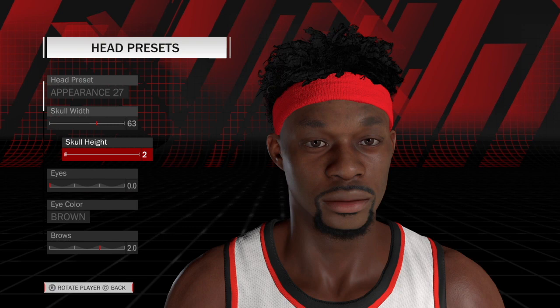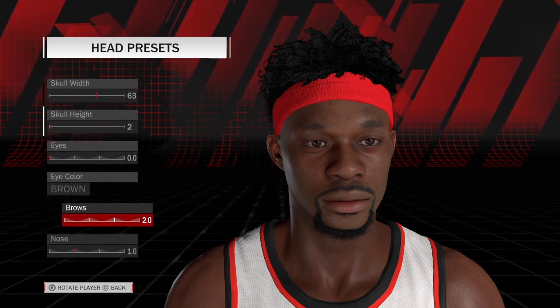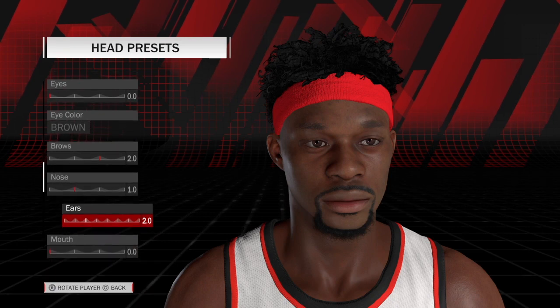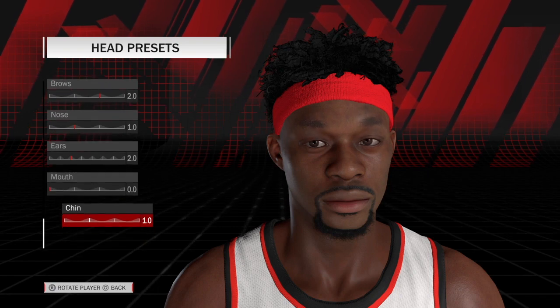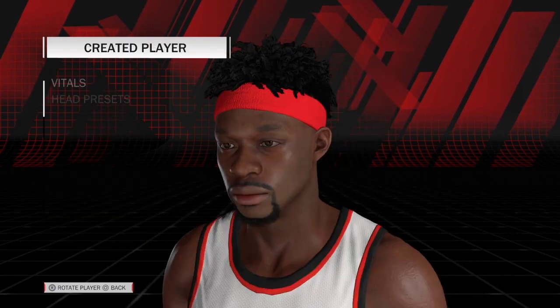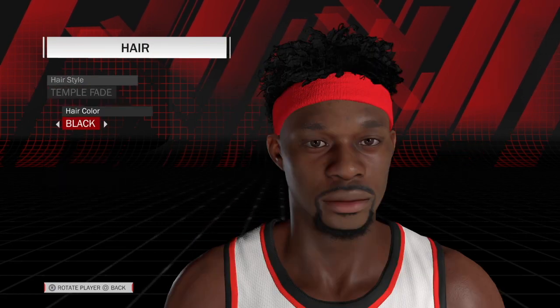Skull width 63, skull height 2, eyes are 0, brown brows 2, nose is 1, ears are 20 or 1 or 2 — whatever — mouth is 0, and chin is 1. Hair is the temple fade and it's black.